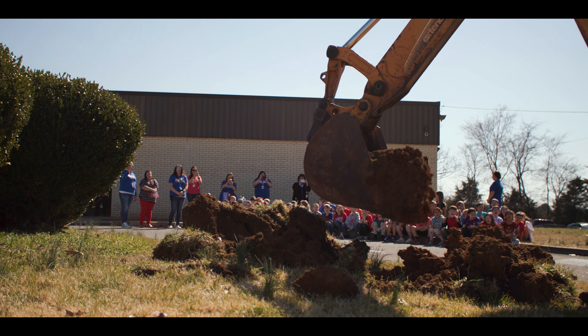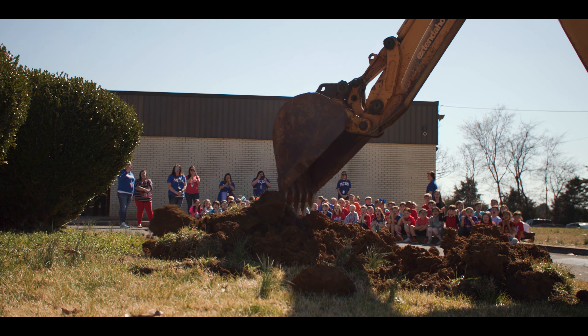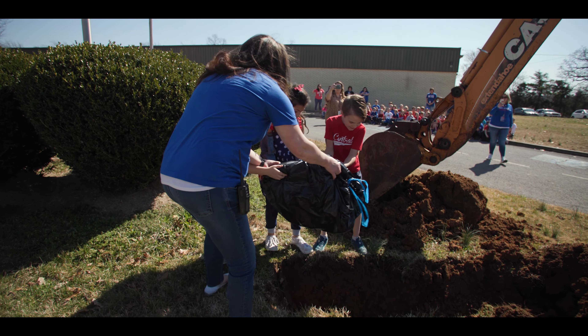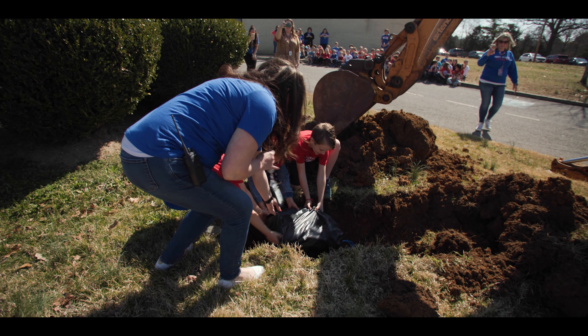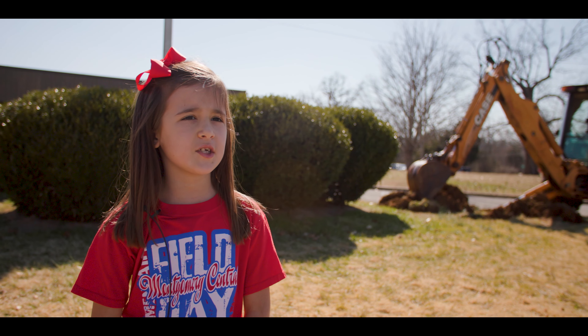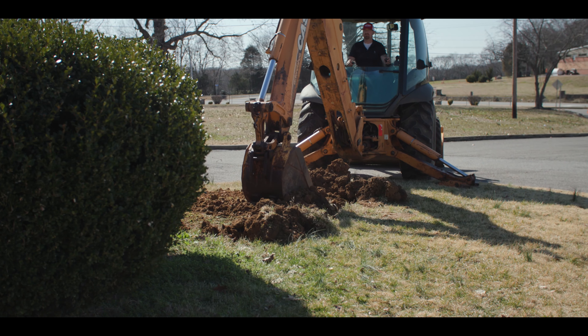We also put a picture of them at the age they are now. We did a class picture and then we put some fun things like a pop-it, a squishy, a mask of course, Germ-X — just some things to help them remember this time of year. We got to put our class picture in it, the pop-it, because I love pop-its.